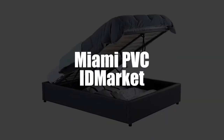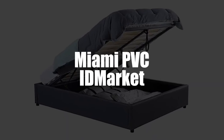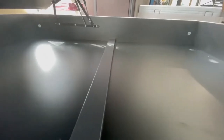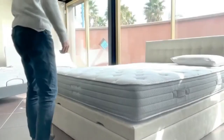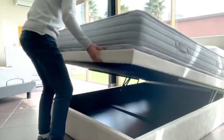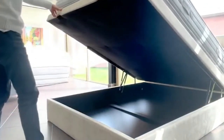In fourth, we have the Miami PVC gray box bed with ID market box spring. Here's a model that many people dream of — pun intended. It has a box spring with 24 wooden slats, which is sure to reinforce your lumbar area. And it's also a more comfortable bed with better ventilation of the mattress. Despite being very affordable, it still has the same advantages as a high-end model.